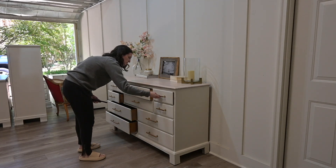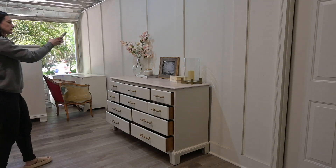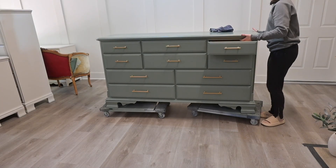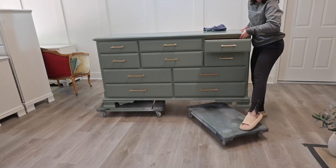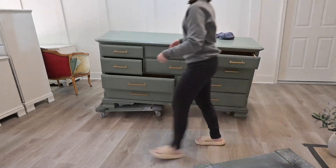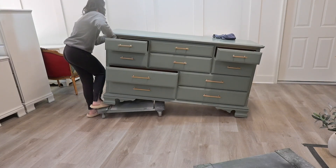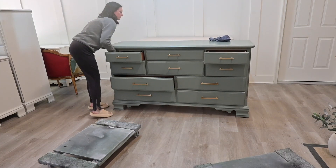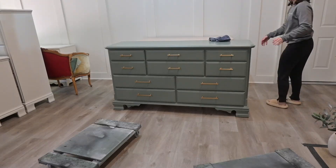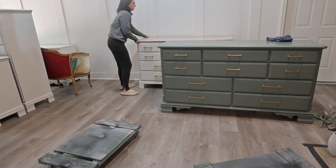One thing to note when staging photos for furniture is to have a picture of all the drawers pulled out. This shows how many drawers there are, and it's very important to note that in your listing because some drawers look like two put together but are actually one. This is where the rollers come in very handy, because I'm able to get this huge dresser by myself simply by lifting the dresser up and kicking the roller out of place — though these are probably not the right shoes for that, but this is all behind the scenes.